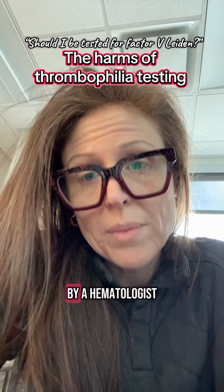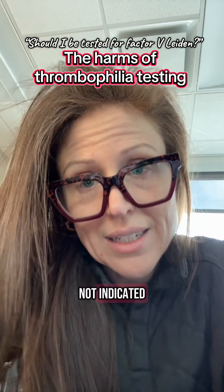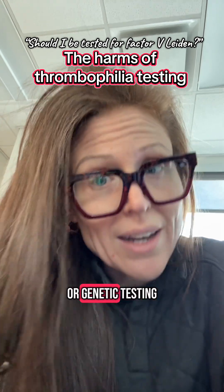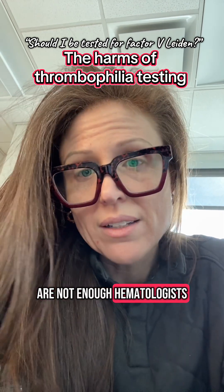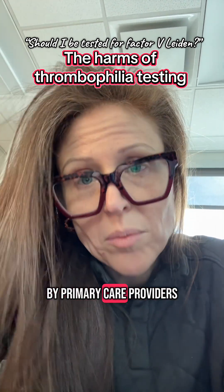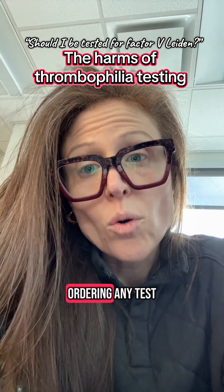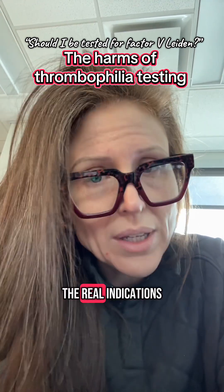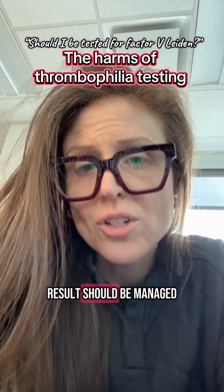In my opinion, this test should only be ordered by a hematologist, because most of the time this test is not indicated. You can think of this as testing stewardship, or genetic testing stewardship in particular. In reality, there are not enough hematologists, so this testing is going to continue to mostly be done by primary care providers. But I urge anybody ordering any test for any reason to be clear about what the real indications are and be clear about how the results should be managed.